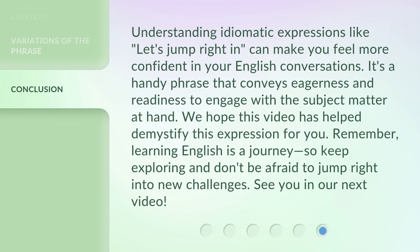Understanding idiomatic expressions like "let's jump right in" can make you feel more confident in your English conversations. It's a handy phrase that conveys eagerness and readiness to engage with the subject matter at hand. We hope this video has helped demystify this expression for you. Remember, learning English is a journey, so keep exploring and don't be afraid to jump right into new challenges. See you in our next video.